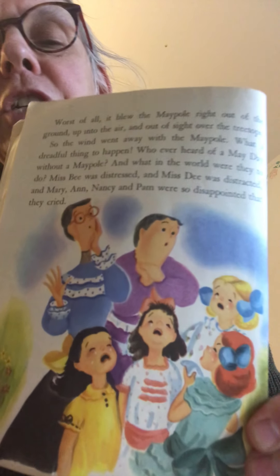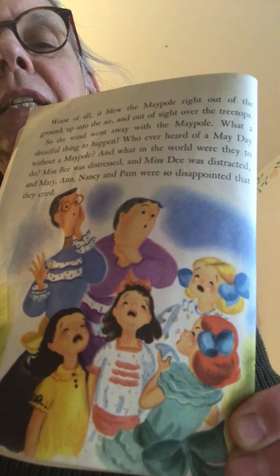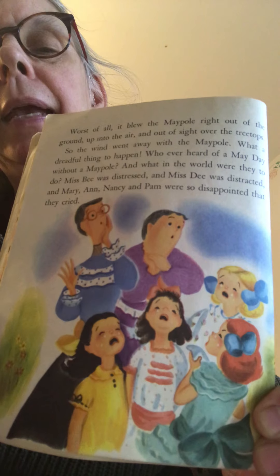The ribbons were flying out of their hands and everybody was like, 'Oh my goodness, where did that wind come from?!' And worst of all, it blew the maypole right out of the ground, up into the air, and out of sight over the treetops. The wind took the maypole away! 'What a dreadful thing to happen — who ever heard of a May Day without a maypole?' Miss B was distressed and Miss D was distracted. Mary, Nancy, and Pam were so disappointed they were all crying: 'Our maypole is gone and our May Day is ruined!'